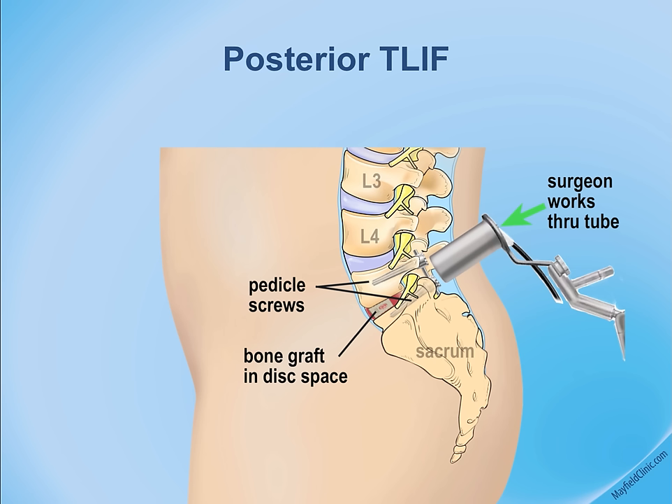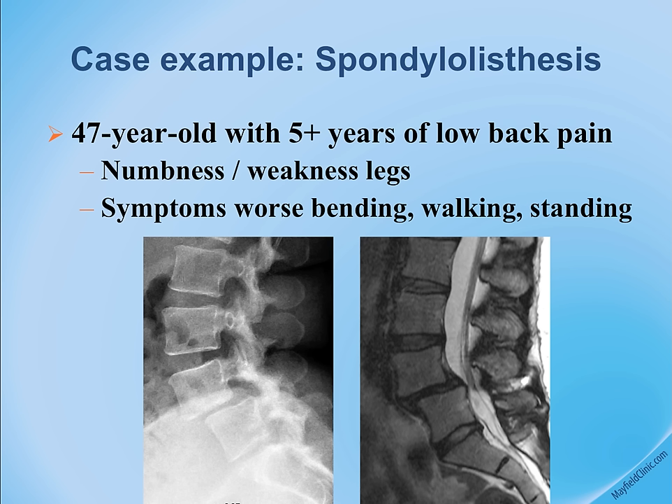The remainder of the disc is removed and the cage is advanced into the disc space to complete the interbody fusion through the TLIF approach. An example is a patient with spondylolisthesis at L4-5, showing collapse and forward slip on x-ray and further detail on MRI.